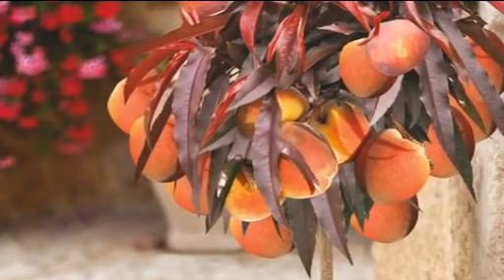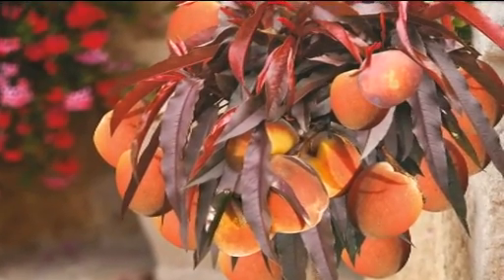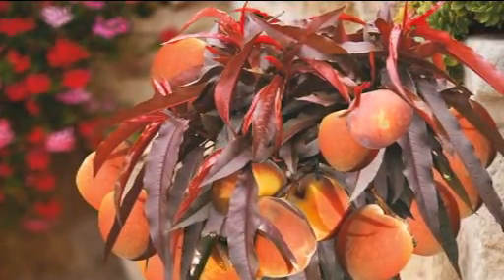Patio Peach Crimson Bonfire is an absolutely brilliant fruit tree that anybody can grow on their patio. It's perfect for pots, and you can even grow it in the soil if you want to. It will grow year after year, totally winter hardy, and it fruits reliably here in the UK.